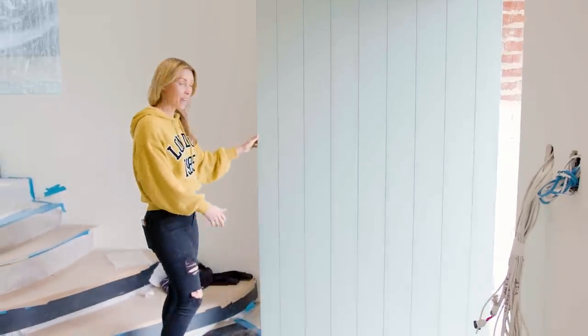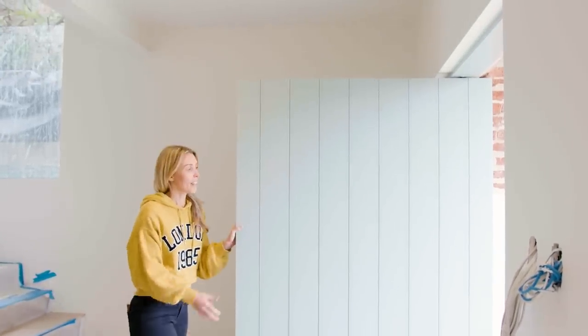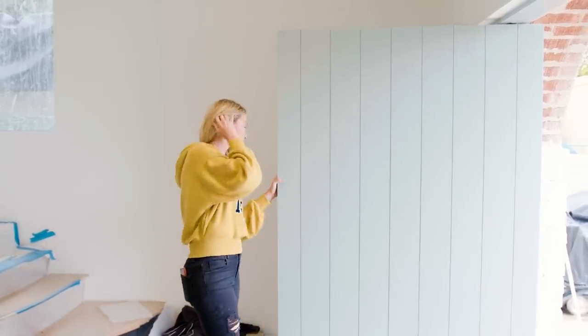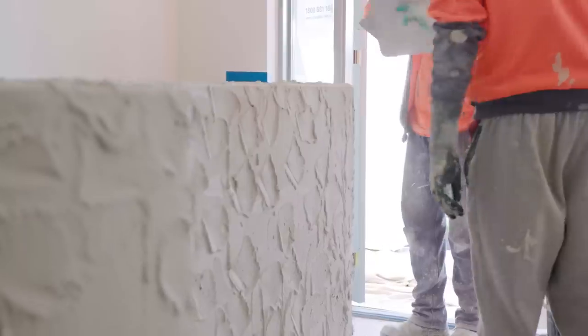We've got the pivot front door installed now and painted. This is the gorgeous colour by Dulux — Coalition. Blue, grey — what a statement. As soon as you come in the property, you're hit by that colour and then it repeats throughout the home, which is so gorgeous. The idea behind the staircase was to have that drunken render on every single wall of that staircase.